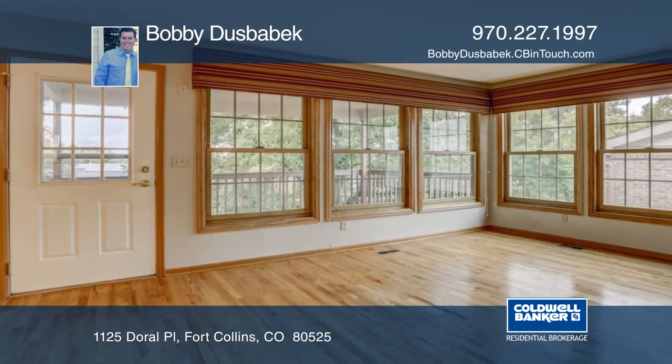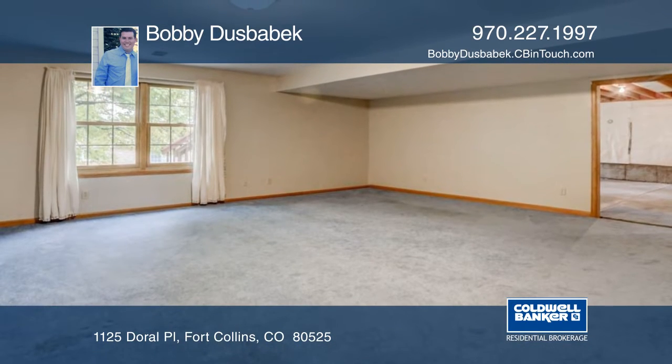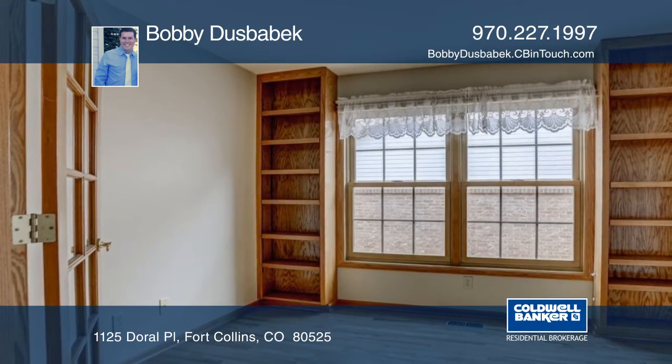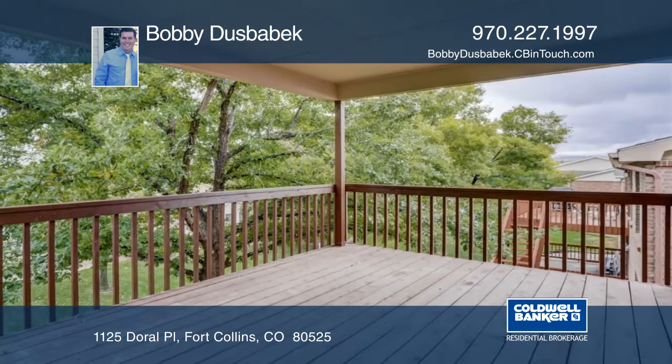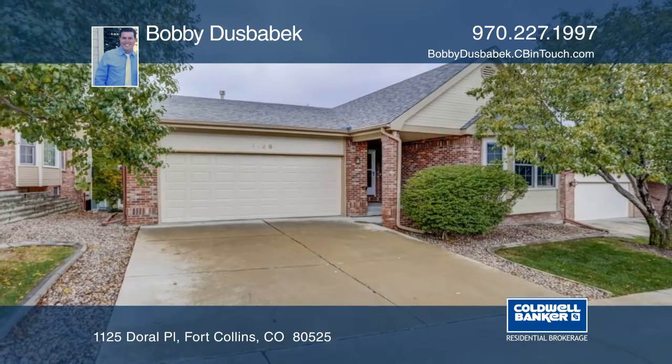There's a bright office by the family room and second bedroom and bathroom. This home has Anderson windows and an open layout. Located close by a golf course and a large park, this home won't last long. See everything in person when you contact Bobby Duesbebeck.